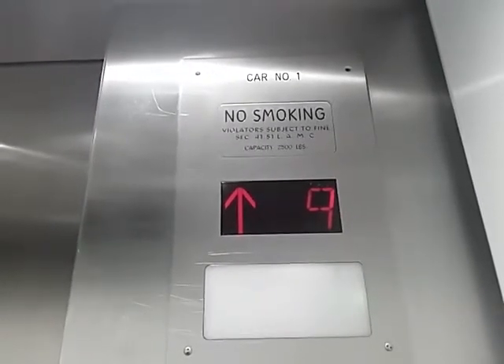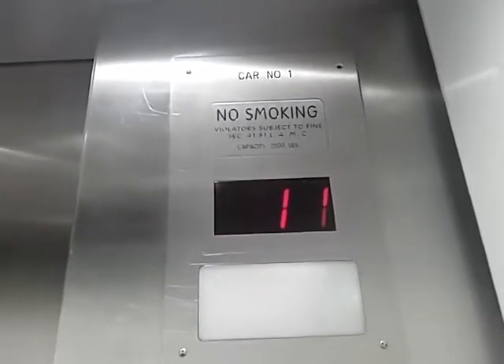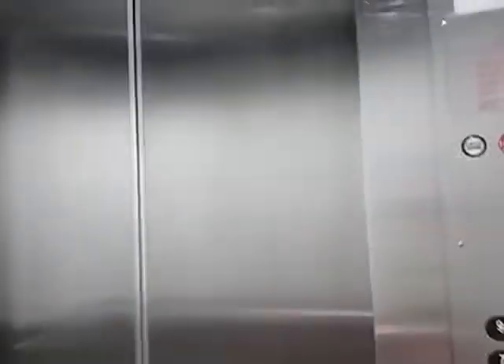I'm most likely going to get a retake at these elevators next month. I'll show you why. Let's go back down to the lobby.